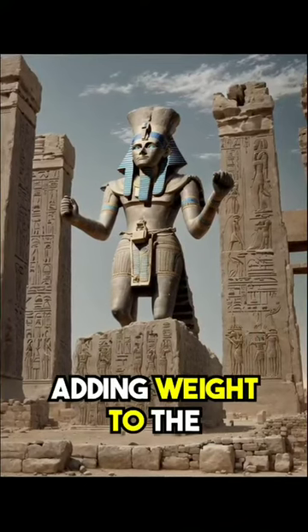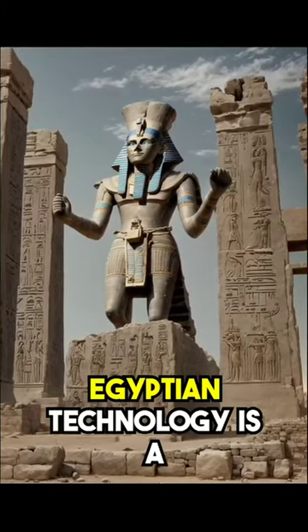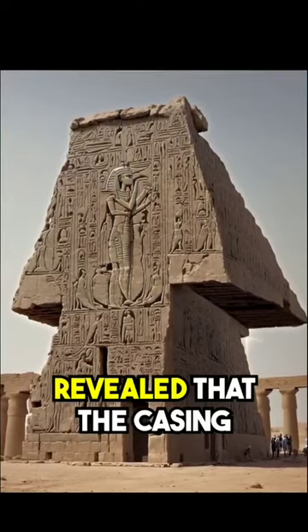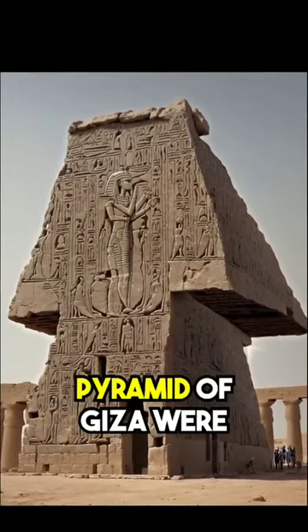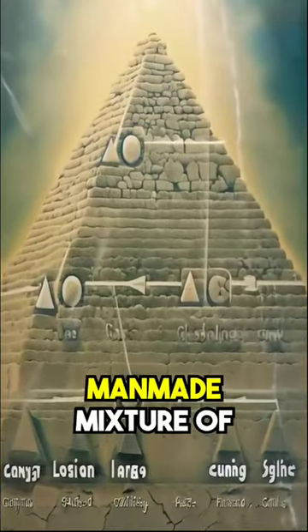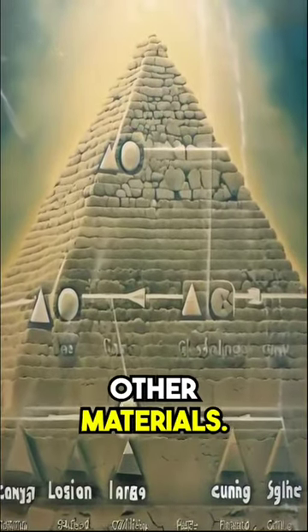Adding weight to the argument for advanced Egyptian technology is a study conducted by scientists in 1984, which revealed that the casing stones on the Great Pyramid of Giza were actually composed of a man-made mixture of ground limestone and other materials.